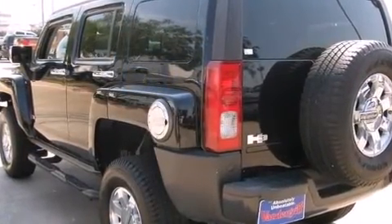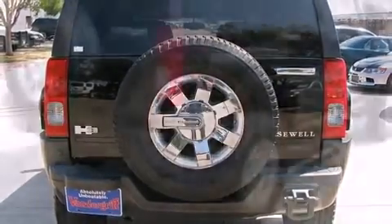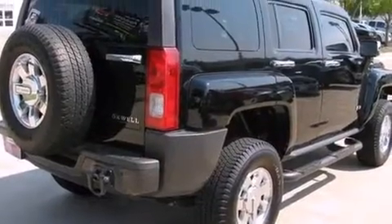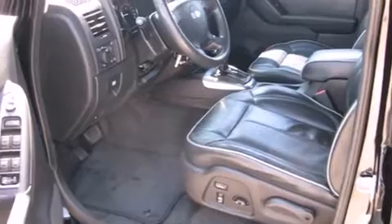Under the hood, you'll find a five-cylinder engine with more than 220 horsepower, providing a smooth and predictable driving experience. Four-wheel drive allows you to go places you've only imagined.